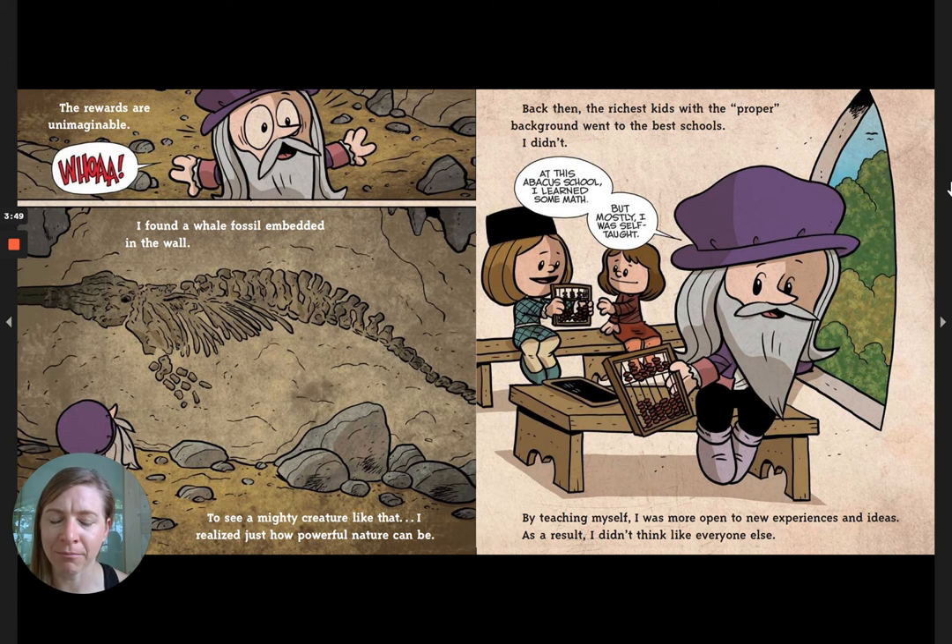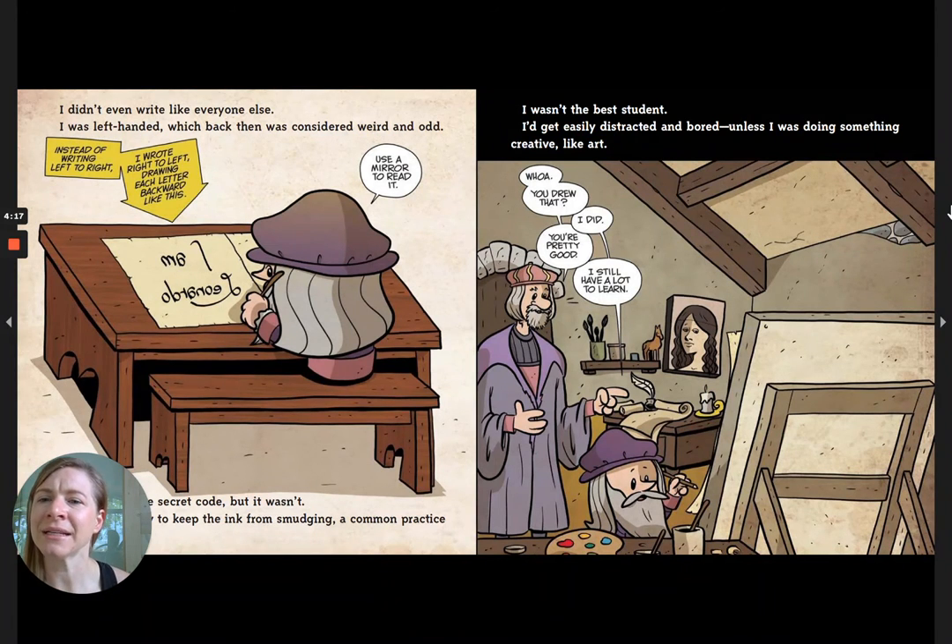Just to see a mighty creature like that, I realized how powerful nature could be. Back then the richest kids with the proper background went to the best schools. I didn't. I went to an abacus school and learned some math, but mostly I was self-taught. By teaching myself, I was more open to new experiences and ideas. I didn't think like everyone else — I didn't even write like everyone else. I was left-handed, which back then was considered weird and odd. Instead of writing left to right, I wrote right to left, drawing each letter backward. Use a mirror to read it — it's perfect.